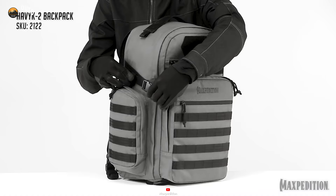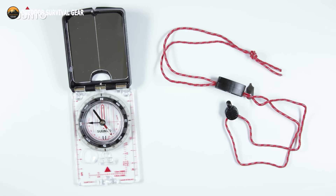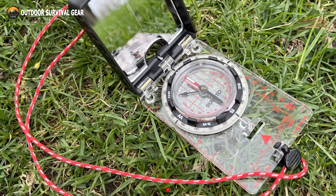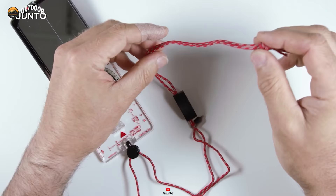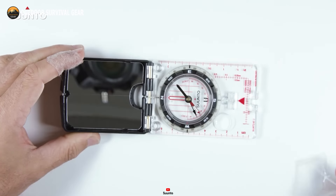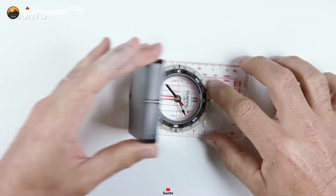Have you ever found yourself lost with no sense of direction? The Suunto MC2 Compass is here to guide you back to safety. With its swift and globally balanced needle equipped with a jeweled bearing, this compass reliably points you in the right direction even in the toughest conditions. Its 20-degree tilt margin ensures easy reading, sparing your eyes and neck from unnecessary strain. The adjustable declination correction feature lets you fine-tune the compass to match the magnetic declination of your location, ensuring precise navigation out of any predicament.